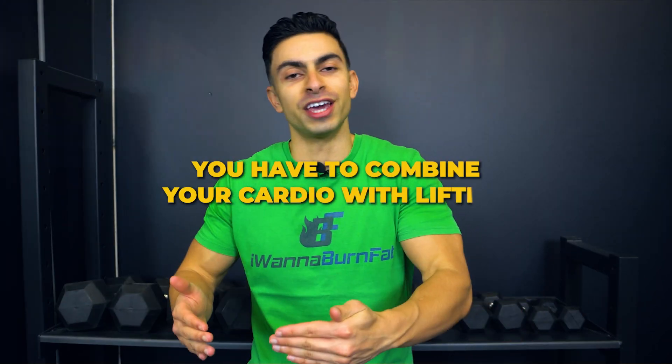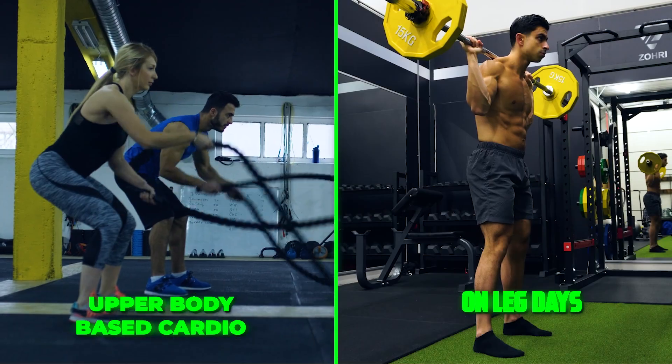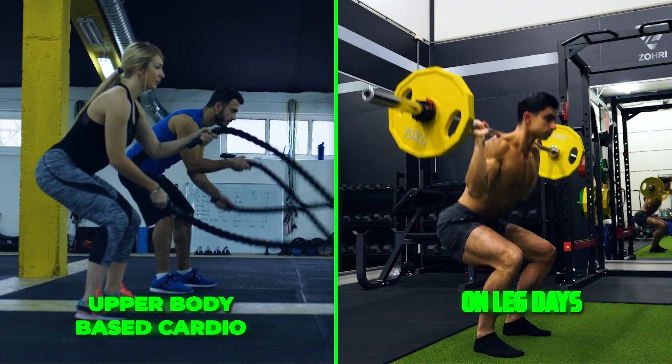If because of a tight schedule you have to combine your cardio with lifting, perform lower body based cardio on upper body days and upper body based cardio on leg days. This helps reduce the interference effect if you really have to perform cardio and lifting in the same workout.